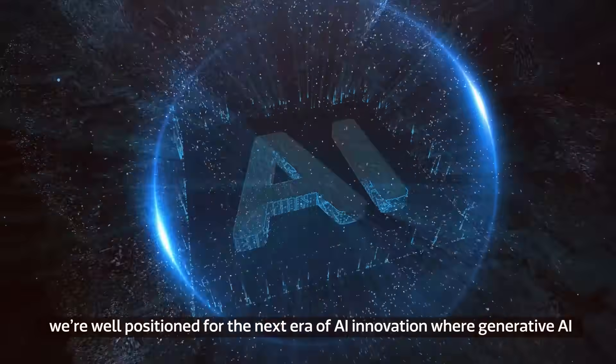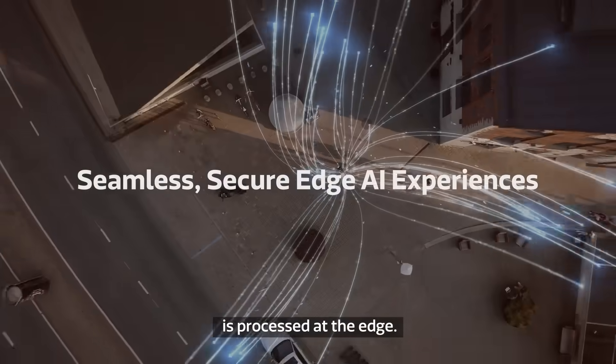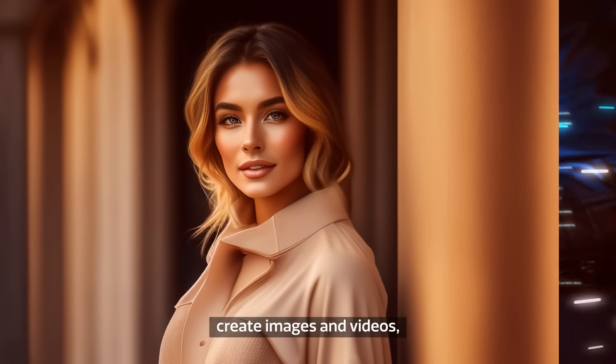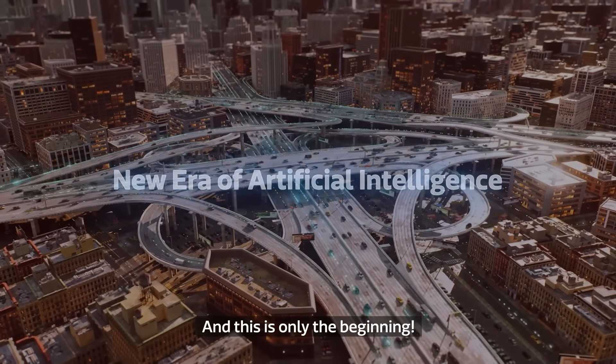With our global footprint, we're well positioned for the next era of AI innovation, where generative AI is processed at the edge. Generative AI is already transforming how we write, create images and videos, and search the internet. And this is only the beginning.